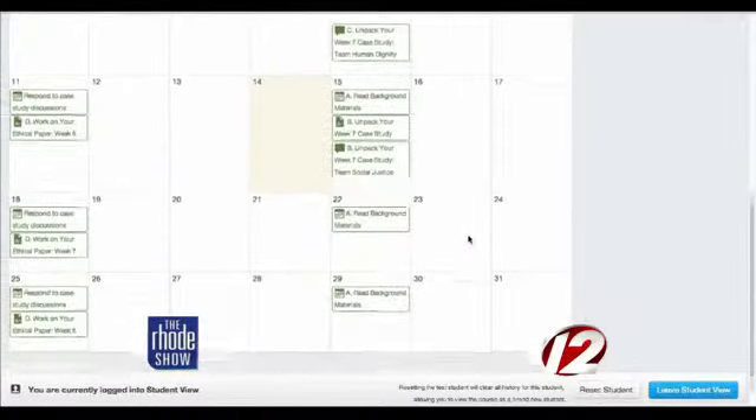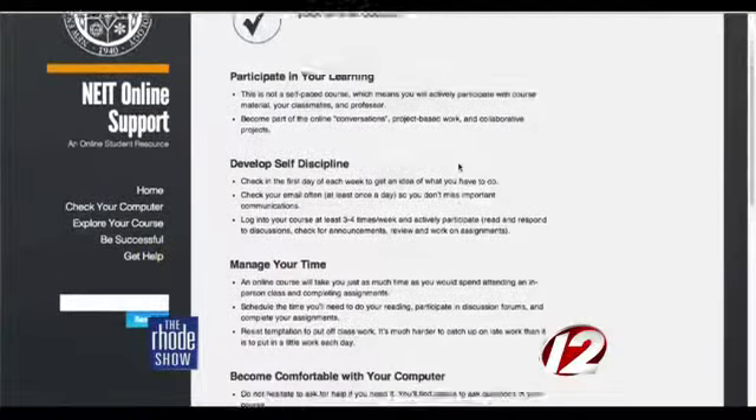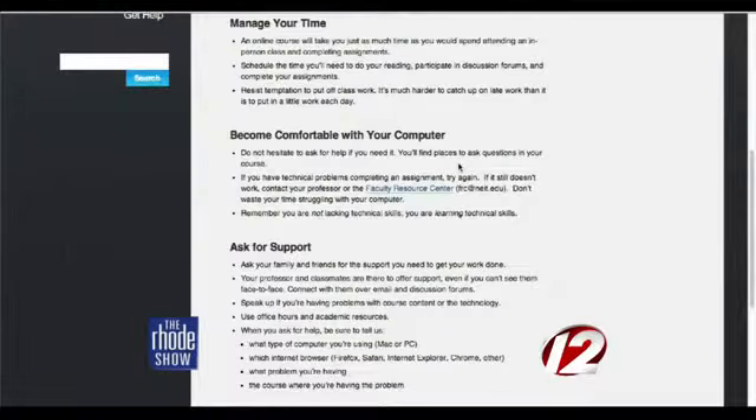They had a certain type of student in mind when preparing the program. This program was really designed specifically for the adult learner — the person who's already a working nurse. They have a busy life, they've got stuff going on, and they still need to advance their education. It needs to fit into their schedule.